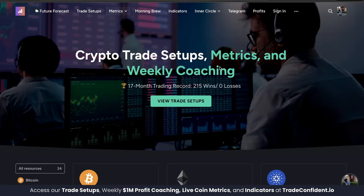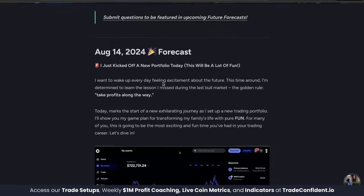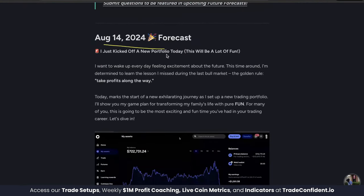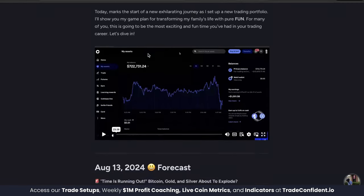As a heads up to our members, we have a brand new trade setup posted looking for a 10% profit, and we have some future forecast episodes that you're going to want to take a look at. Posted August 14th, we just posted a brand new portfolio with a strong focus on scalping trades — quick entries and exits in the market to make short-term profit that may not be as profitable in our long-term portfolio. This way, we're getting the best of both worlds.